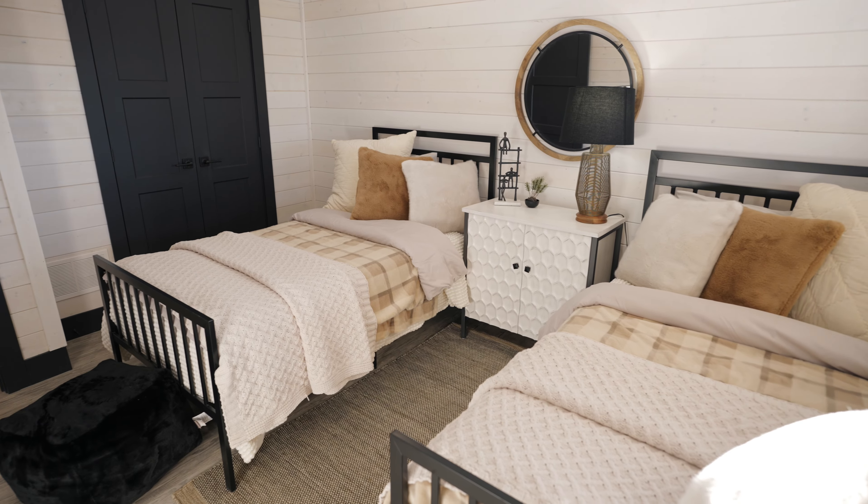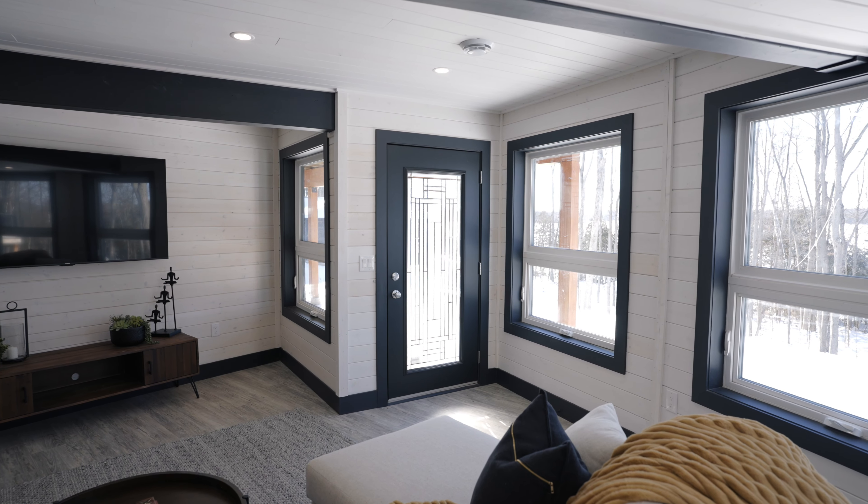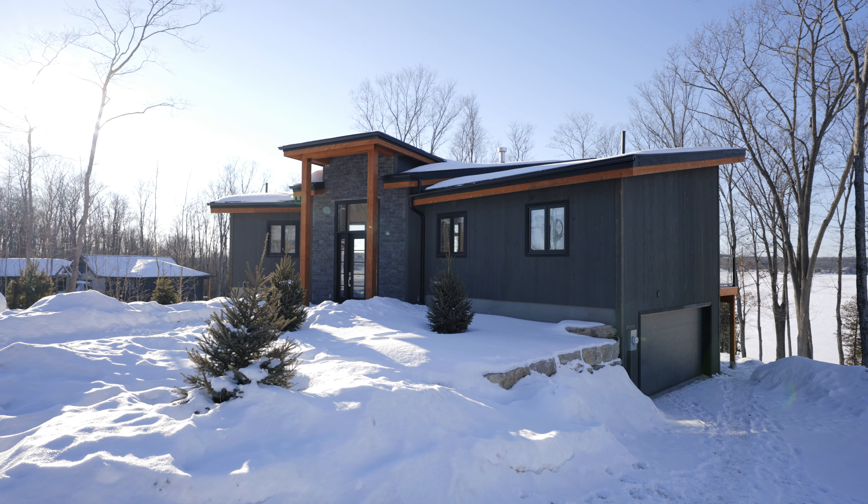Going downstairs into our walkout basement, we've got another two beautiful detailed bedrooms, a nice family room, a walkout basement to the backyard and down to the lake. And exceptional to this prize is a two-bay garage, which is unbelievable to have at a cottage.